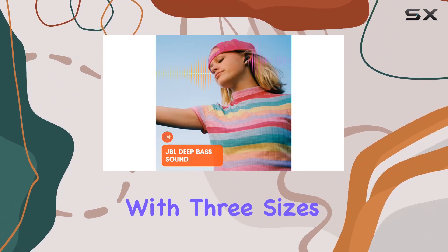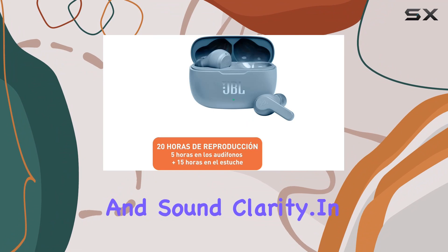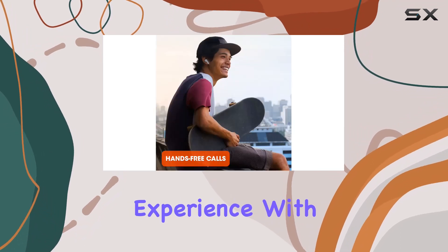The ergonomic in-ear stick form factor ensures a comfortable fit, allowing you to revel in hours of listening pleasure. With three sizes of ear tips included, finding the perfect seal becomes a breeze, enhancing both comfort and sound clarity.